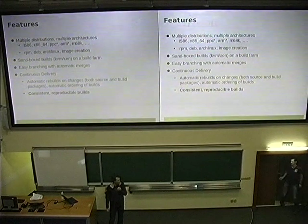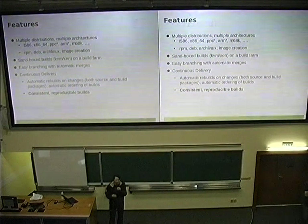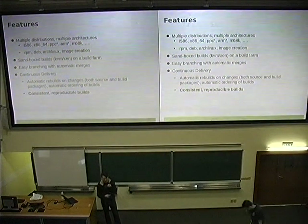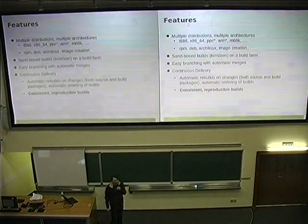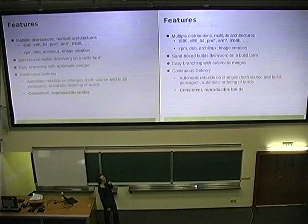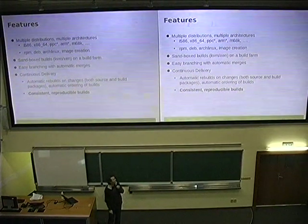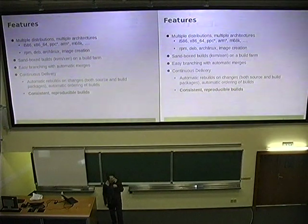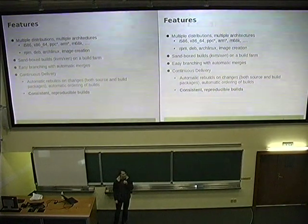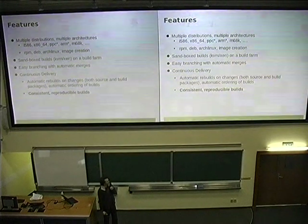We are not limited by architecture — architectures are really easy to add. We need to write some code for a new architecture; the last one was PowerPC little-endian, and it's really done within minutes. For packaging formats it's more work, but we have quite a few. RPM and Debian from the beginning, then a community member added Arch Linux support to be able to package for Arch Linux.